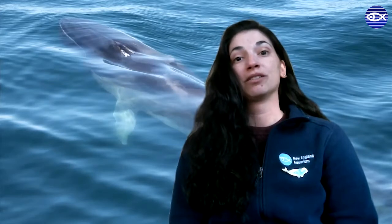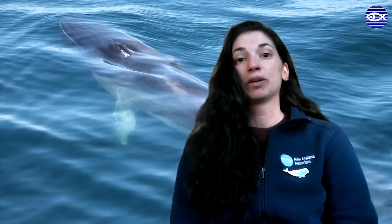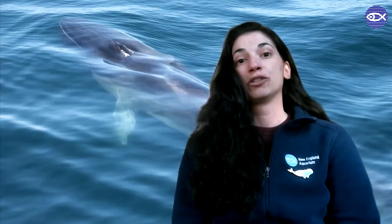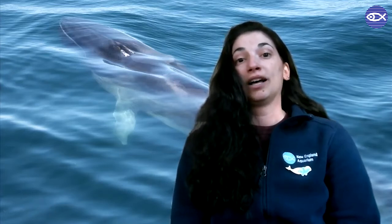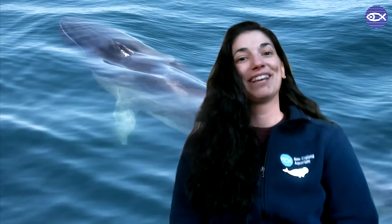Something you can do to help threatened fin whales is just shop locally. Reducing shipping across our oceans is a great way to reduce ocean noise and the general effects on all the animals that live in the ocean. So if you can just shop locally — and an added benefit is helping your local economy. Thanks for your help.